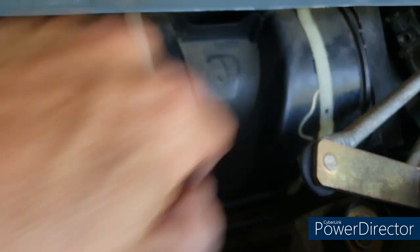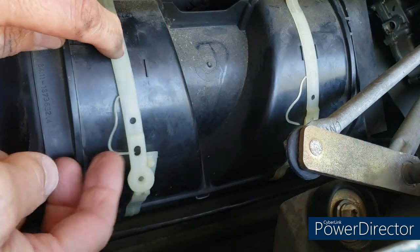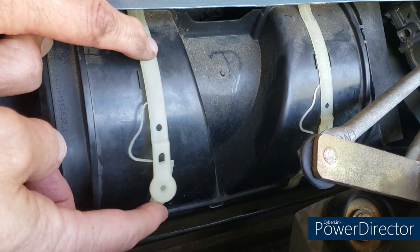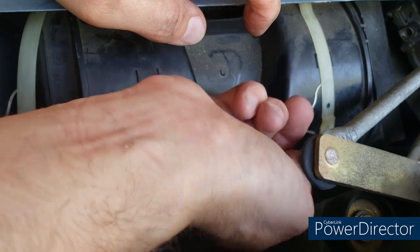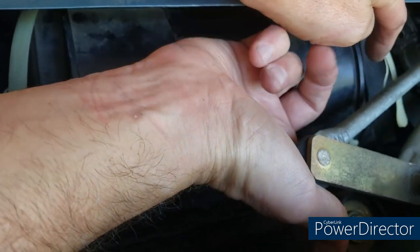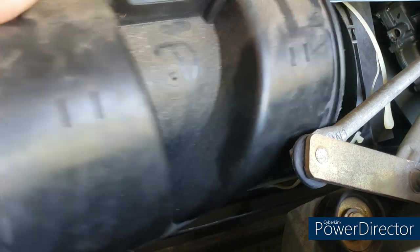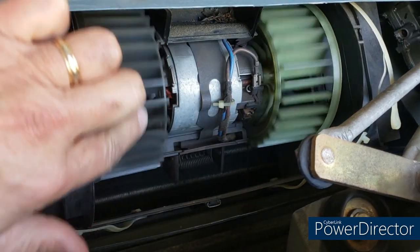Now, accessing the blower box itself: there are two tension straps that hold the cover on. All you have to do is lift up on the top strap to release it. There's also a little retainer strap — I really tried to preserve those but found it nearly impossible, so I just broke them loose. That's not the end of the world; just move them out of the way. Do the same with the other one, then shimmy the cover out carefully, making sure not to break the fins on the blower fan.